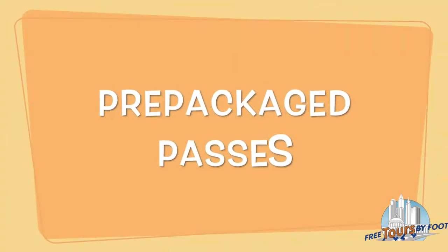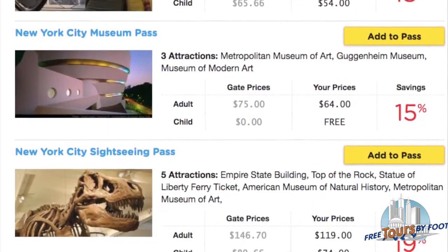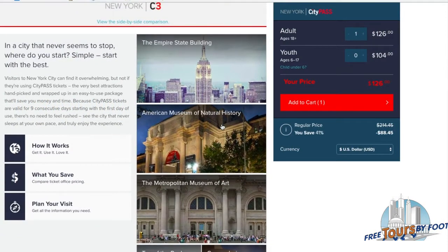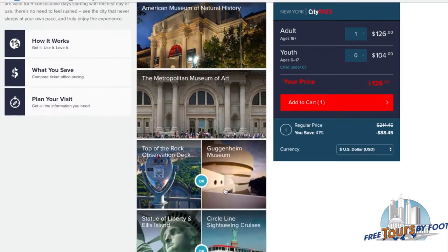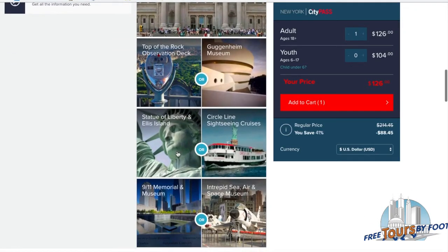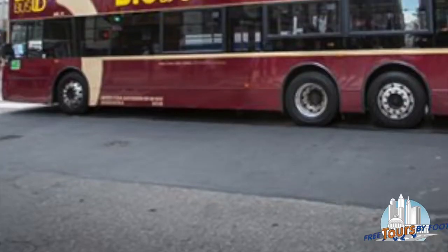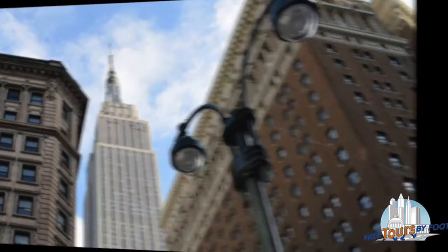Option 4: Pre-Packaged Pass. These types of packages save you money by bundling a certain number of attractions into one purchase with a set price. However, you have less control over what attractions are included in your package. Fortunately, these packages do include a number of attractions that most people want to see, such as a visit to the Statue of Liberty, a Hop On Hop Off Bus, or a trip to the top of the Empire State Building.